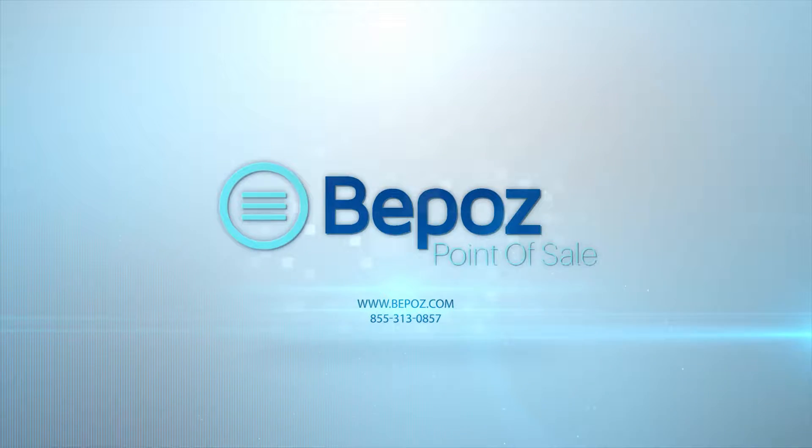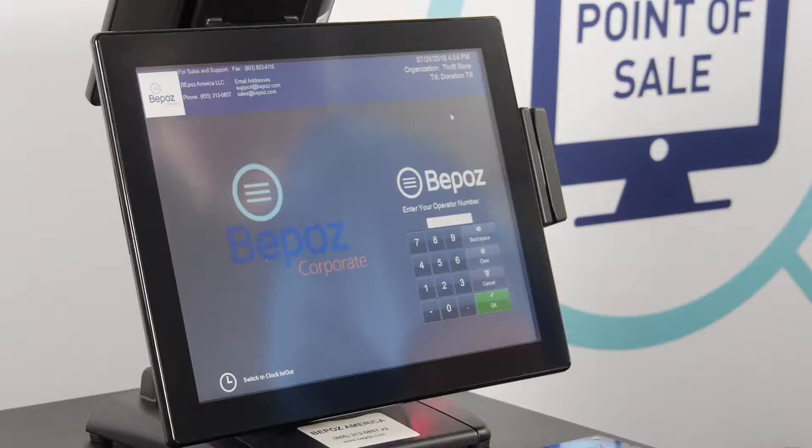Hello, this is Tim and I'm here to tell you about BPOS point-of-sale for thrift stores. If you've got one location or many locations, BPOS can help you centrally manage all of your employees, your products, your inventory, and all of your store locations. Not only does BPOS allow for tracking all of your sales, but BPOS will help you process your donations very easily and label all of your products. Let's take a look at BPOS.